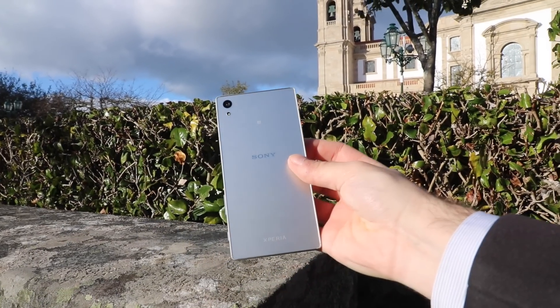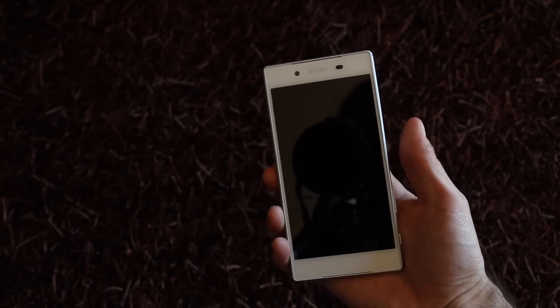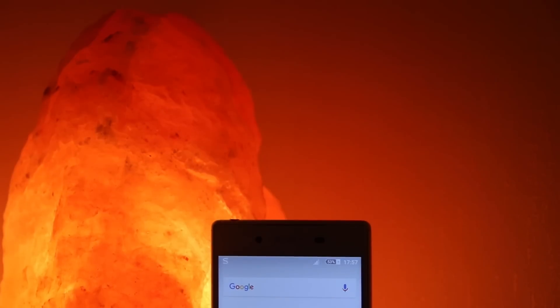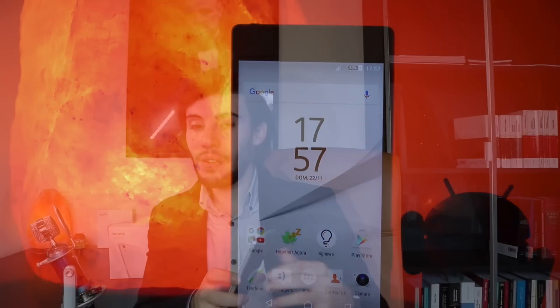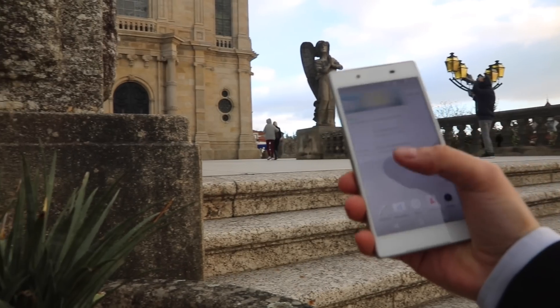Temos também uma nova adição: o novo botão ON/OFF que mudou de forma. É um botão pequeno, mas mesmo assim inclui um leitor de impressões digitais. O processo de configuração é bastante simples — tens apenas que pressionar várias vezes até o processo estar concluído, e depois ele tornou-se bastante acessível e bem rápido a desbloquear o dispositivo. Apesar de estar muito disfarçado na estrutura metálica, reconheço que a função de impressões digitais funciona bem, embora a colocação do botão demasiado para dentro na estrutura metálica não seja talvez a melhor.